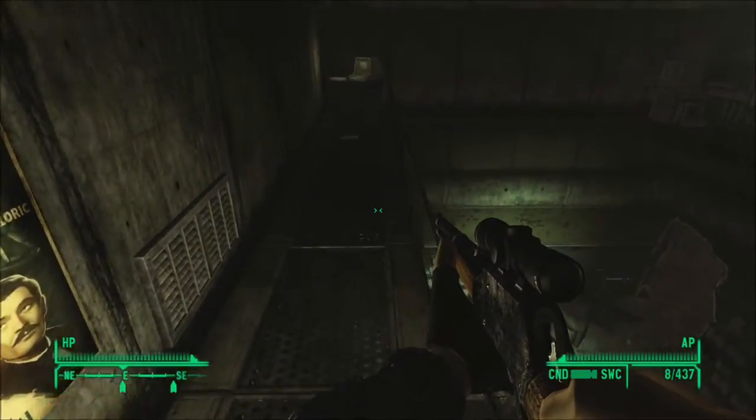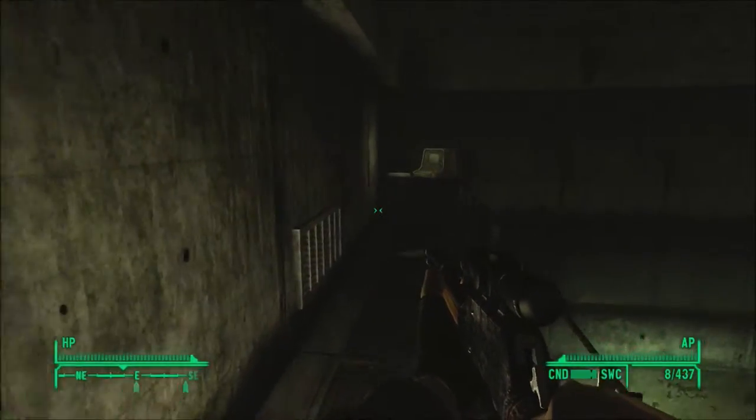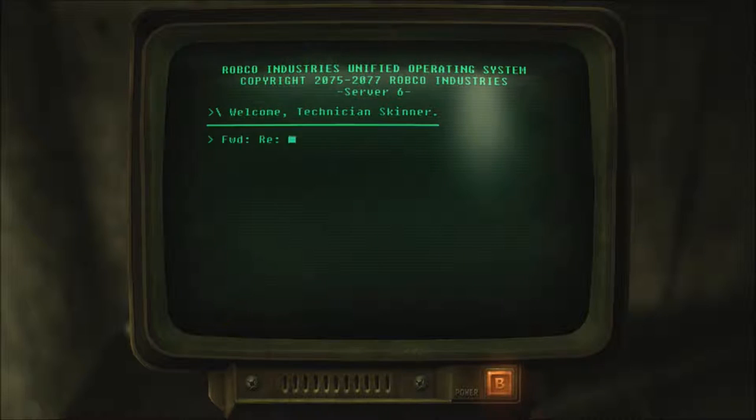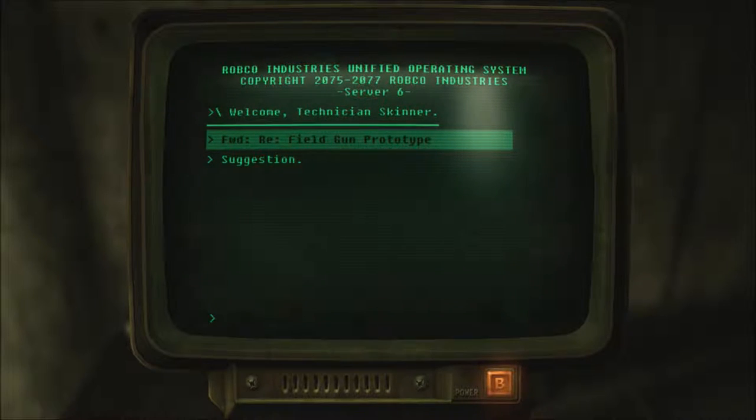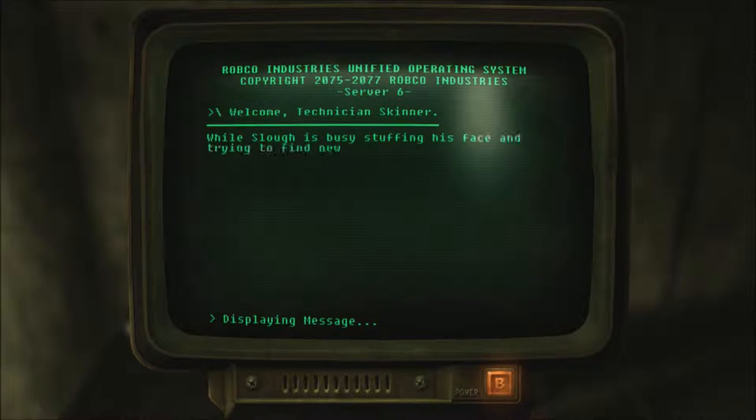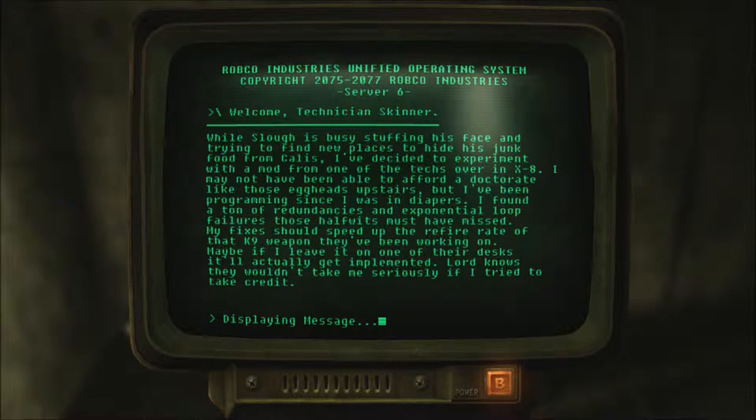Sexy sleepwear. What the fuck is doing the nasty right above the testing area? Jesus. Y'all nasty. Field gun prototype. This is the note for the Sonic Emitter. Suggestion: while Slasher is busy stuffing his face and trying to find new places to hide his junk food from Kallus, I've decided to experiment with a mod from one of the techs over in X8. I may not have been able to afford a doctorate like those eggheads upstairs, but I've been programming since I was in diapers. I found a ton of redundancies and exponential loop failures those halfwits must have missed. My fixes should speed up the refire rate on that K9 weapon they've been working on.